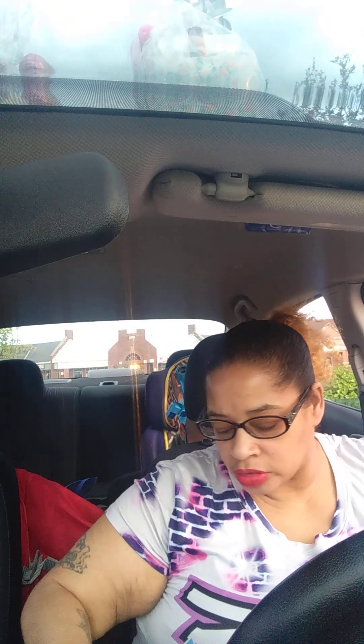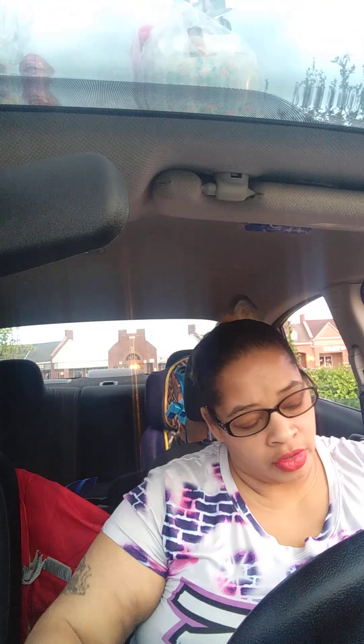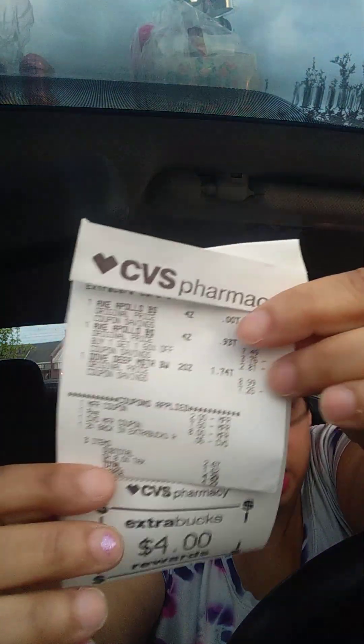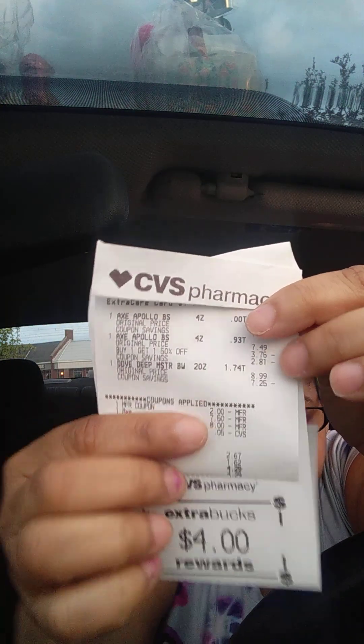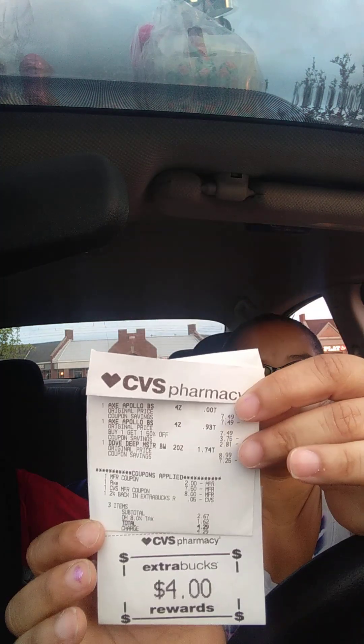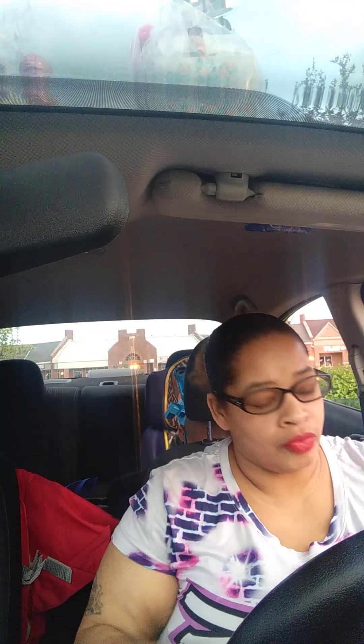I was trying to do this Dove deal so bad — I cannot believe the coupons were not coming off. The CoverGirl coupon was not coming off either. I did get the Dove soap too. The $2.00 off any Dove product did come off, but the $4.00 Dove coupon wouldn't come off, and the $2.00 off this one wouldn't come off either. It was just crazy — none of the coupons were working. So I wound up paying that and I did get the $4.00 back. For the two Axes and the Dove, I paid $4.29.